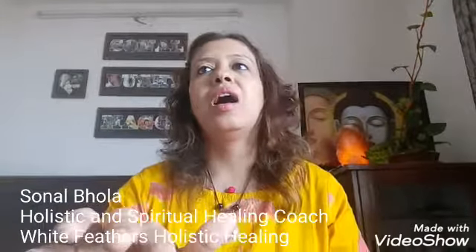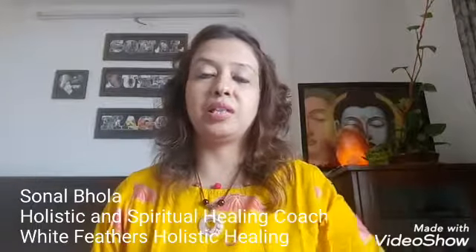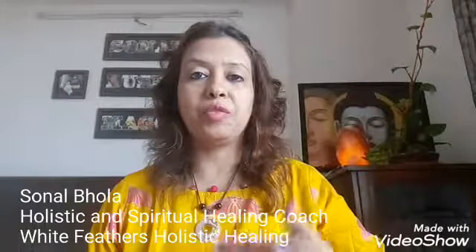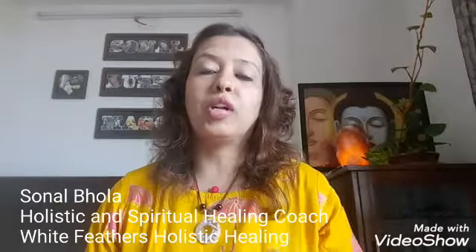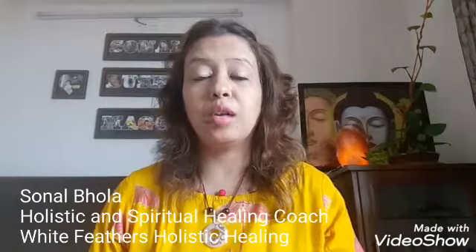So what is the solar plexus chakra? The solar plexus chakra is located just above your belly where your diaphragm rests, and it is the third chakra starting from below. It is also called Manipura chakra in Sanskrit. This chakra is yellow in color and it governs body parts like the digestive system, gallbladder, liver, pancreas, and spleen.